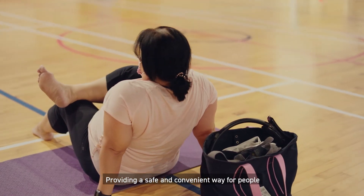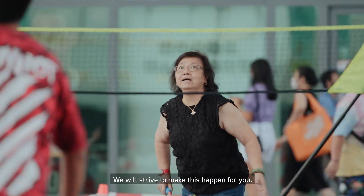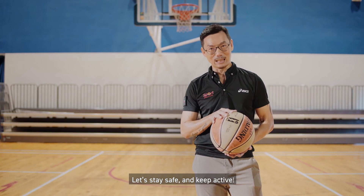Providing a safe and convenient way for people to maintain a healthy lifestyle is important. We will strive to make this happen for you. Thank you for joining me on this tour of Heartbeat at Bedok. Stay safe and keep active.